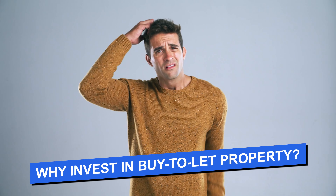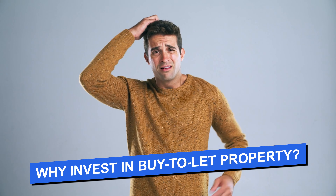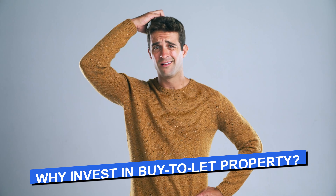Why invest in buy-to-let property? I'm going to give you three reasons why I think buy-to-let property is a great strategy. First of all, buy-to-let property is a relatively passive way of earning a living and making money. There are other more active property strategies that require more time, more hassle and maybe more stress, but buy-to-let is relatively passive. You don't have to be working nine to five — maybe you're only working half a day a week within your portfolio.